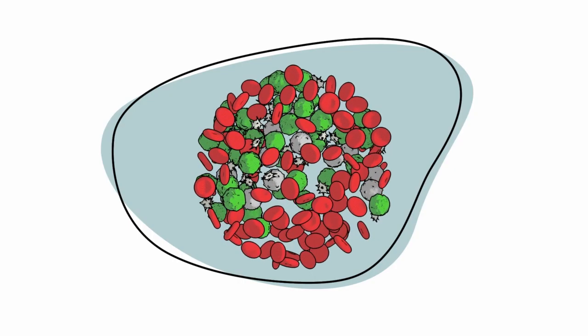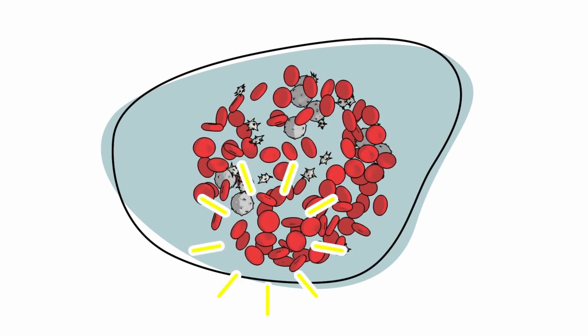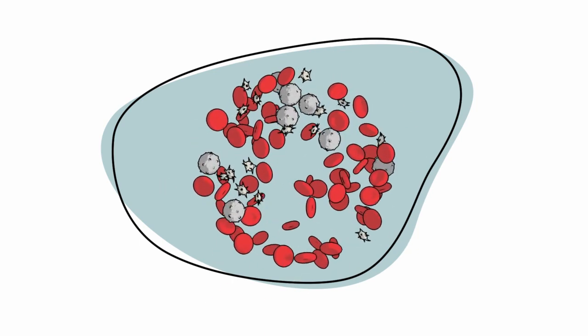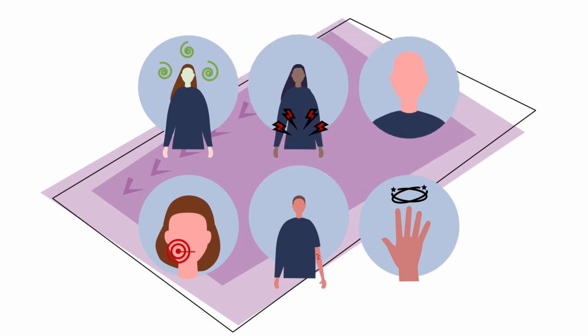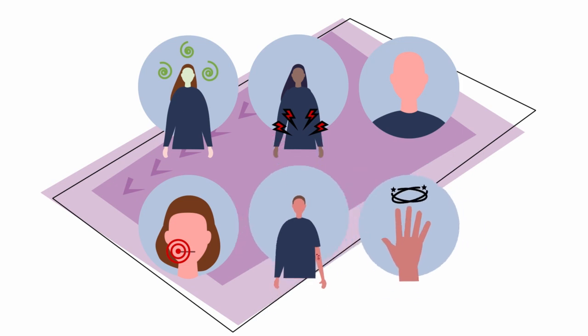Chemotherapy uses powerful drugs to destroy fast-growing cancer cells, which can also damage normal cells that are fast-growing too. With chemotherapy, the most common side effects include nausea and vomiting, diarrhea, temporary hair loss, mouth sores, rashes, and numbness or tingling in the fingers and toes.